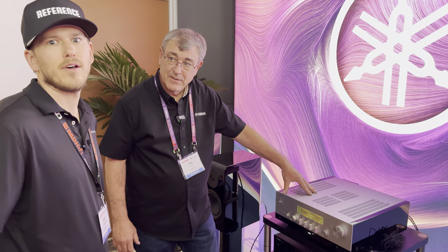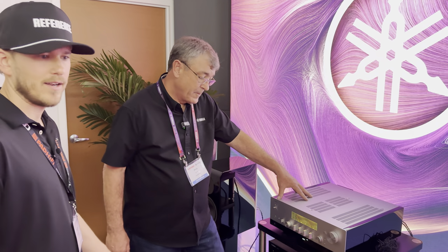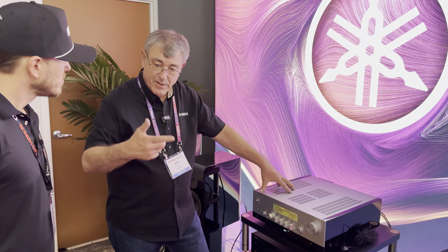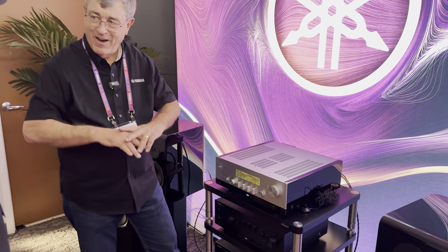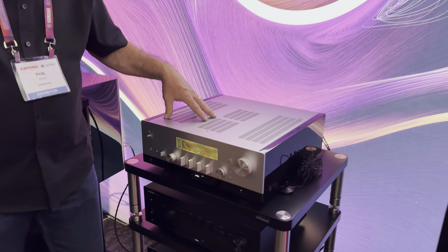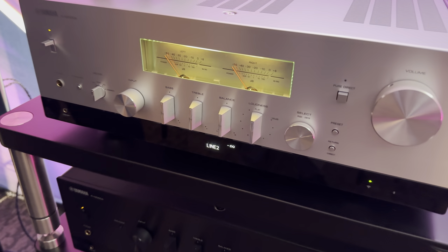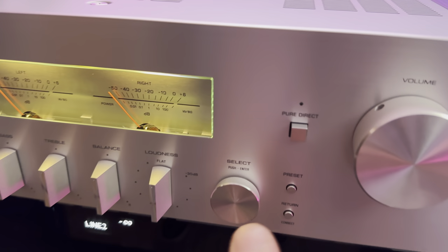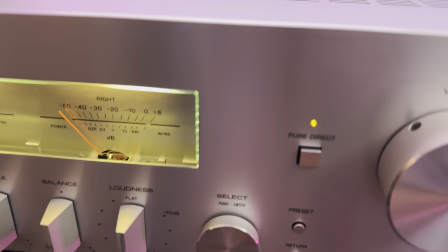Think of it like Sonos whole-house audio but better quality — a whole-house audio platform. We have soundbars, stereo receivers — all of it integrates. It's kind of like Denon and Heos more than Sonos because you guys have the AVRs too. That's amazing — I'm looking forward to playing around with that in the future.